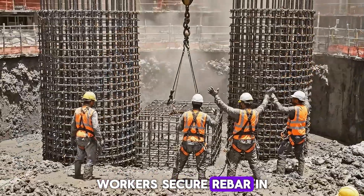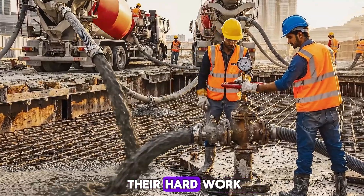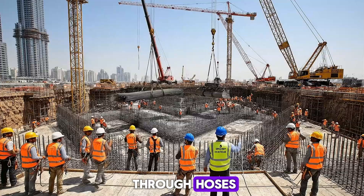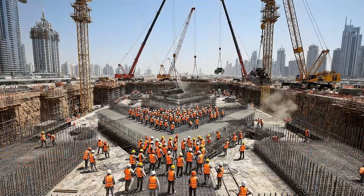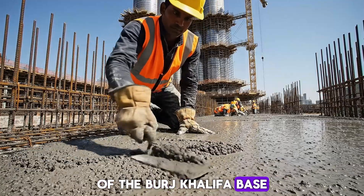Workers secure rebar in deep foundation piles, mud and dust marking their hard work. Cooled concrete is pumped through hoses, monitored by engineers for perfect flow. From above, the coordinated activity reveals the immense scale of the Burj Khalifa base.